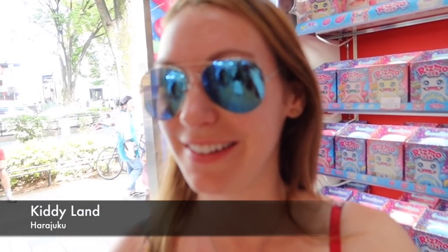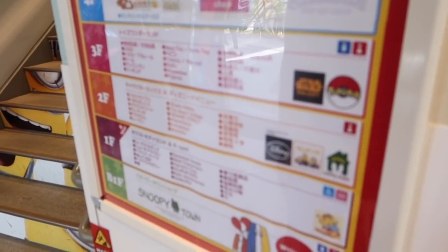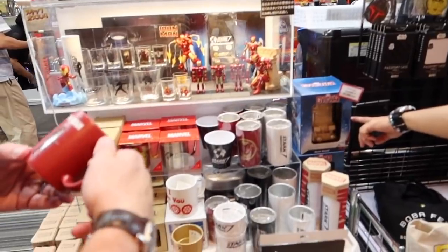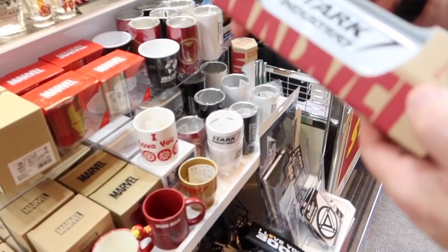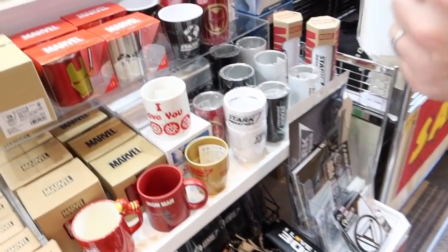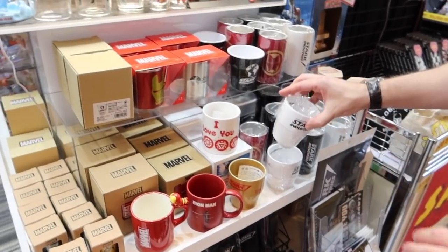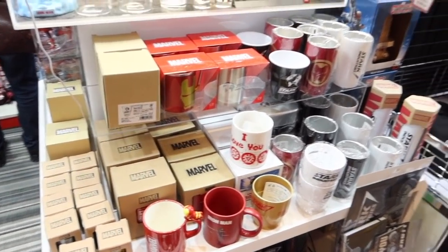We're coming into this weird little shop called Kiddie Land — it's got some very funky things in here. There's Disney, Star Wars, Hello Kitty. Simon's got a big grin on his face — there's some cool stuff here. Oh wow, this is a kid's dream! There's a Stark Industries mug — actually it's a tumbler. Oh I love the Tony Stark coaster — that's so cool!